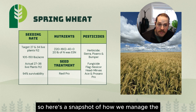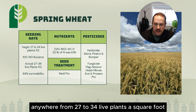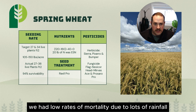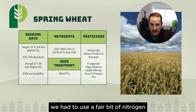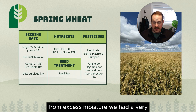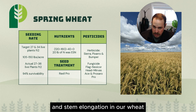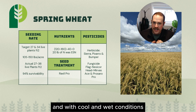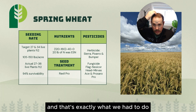Here's a snapshot of how we managed the wheat on our farm. Anywhere from 27 to 34 live plants per square foot, we had low rates of mortality due to lots of rainfall following seeding. In crop, we had to use a fair bit of nitrogen to manage our nitrogen losses from excess moisture. We had a very cool June, which increased the amount of tillering and stem elongation in our wheat this year. With cool and wet conditions, a lot of fungicide was needed to protect against disease, and that's exactly what we had to do.